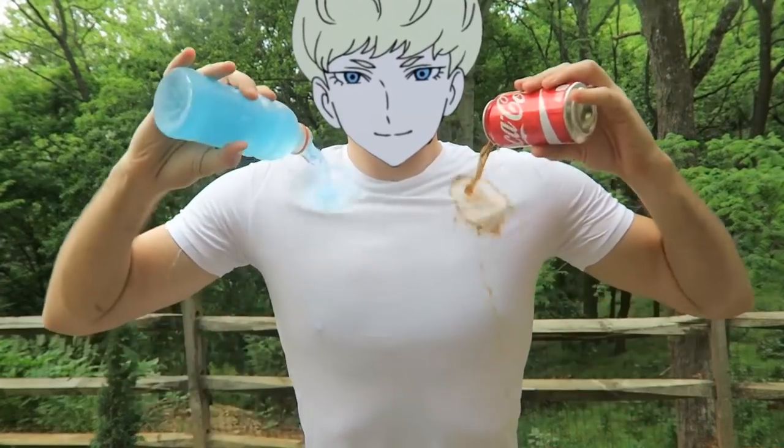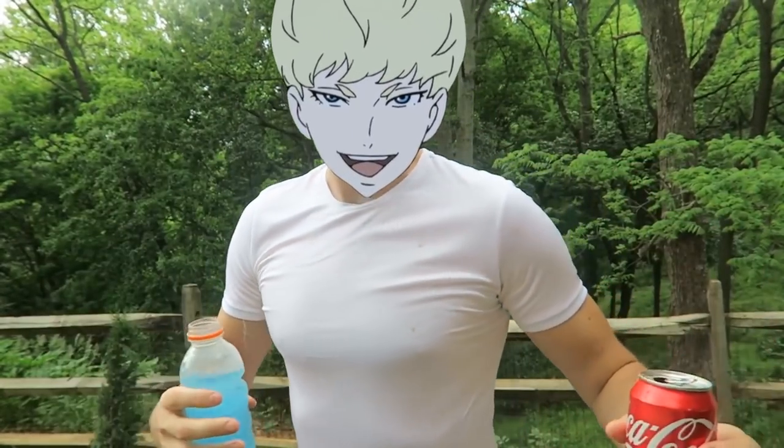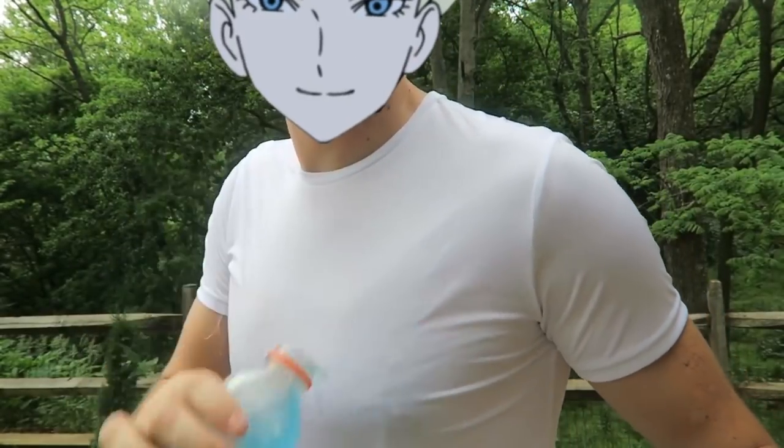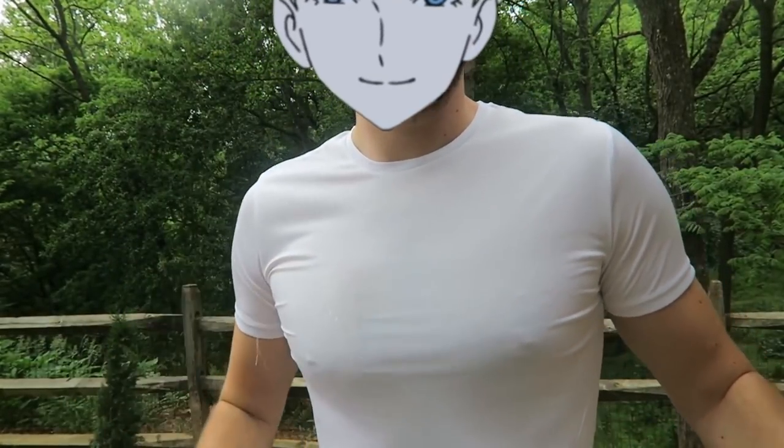Did you see that? Look at that — you see how there are little stains? You can just wash it off with Gatorade. Isn't that insane?